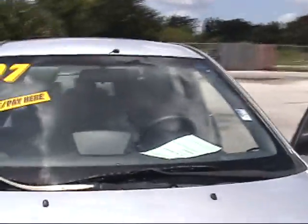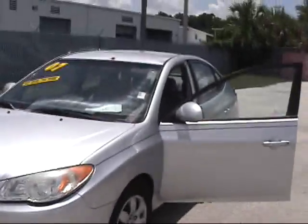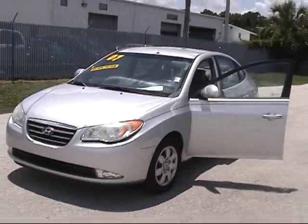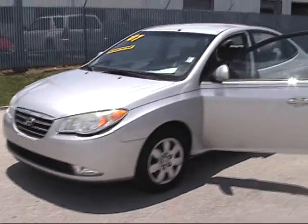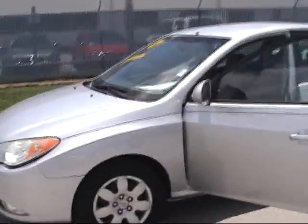Go ahead and put the hood down, step back so you can see this vehicle. Very nice — 2007 model, Hyundai Elantra, about 100,000 miles on the clock.